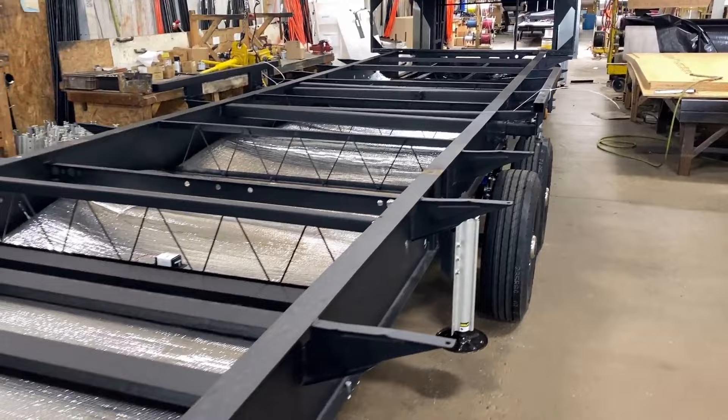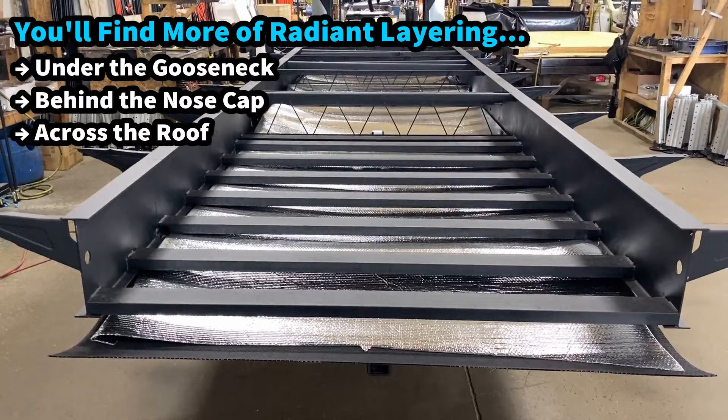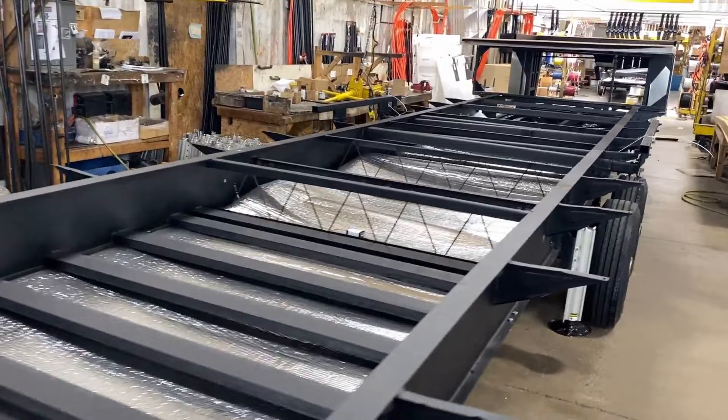All the way across the entire underbelly we have this radiant barrier material. What we're looking at down here is an exceptional amount of additional structural integrity, because we happen to be looking at one of their models that has a rear slide-out cargo tray. That's going to create a lot of extra weight in this area, so they've really bulked it up to make sure it can handle that.